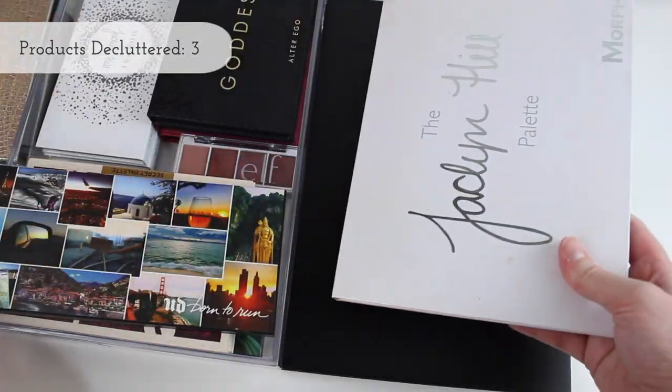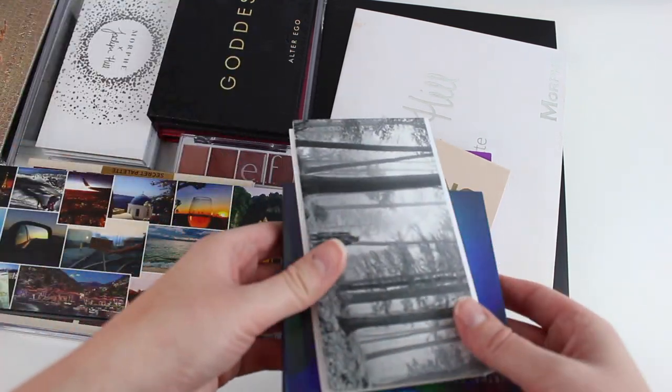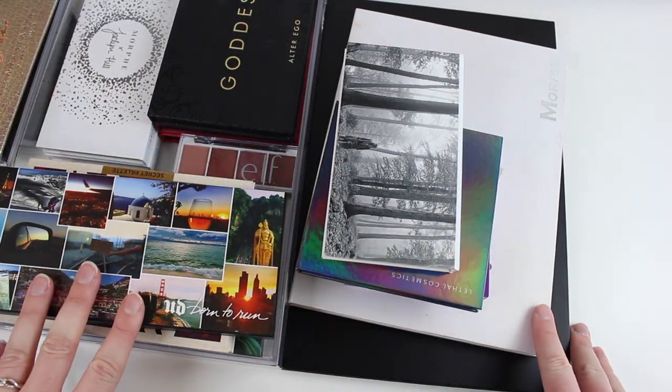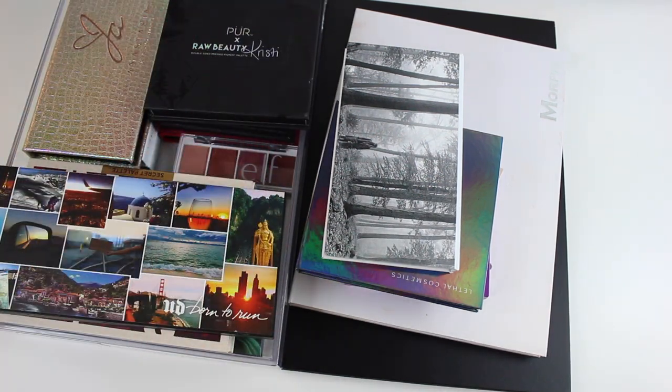So everything else I'm keeping. I know I didn't get rid of a super lot of the palettes, but palettes are kind of my thing, so that doesn't really shock me. A lot of these are new actually too, so I'm going to hold on to them for a little bit longer.